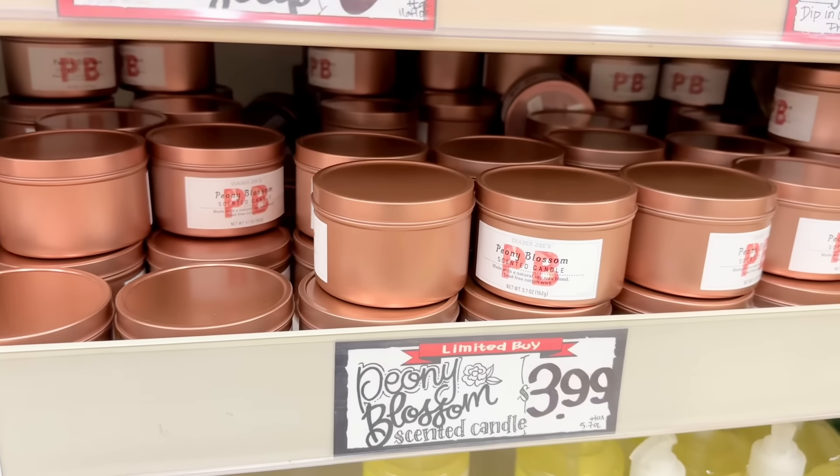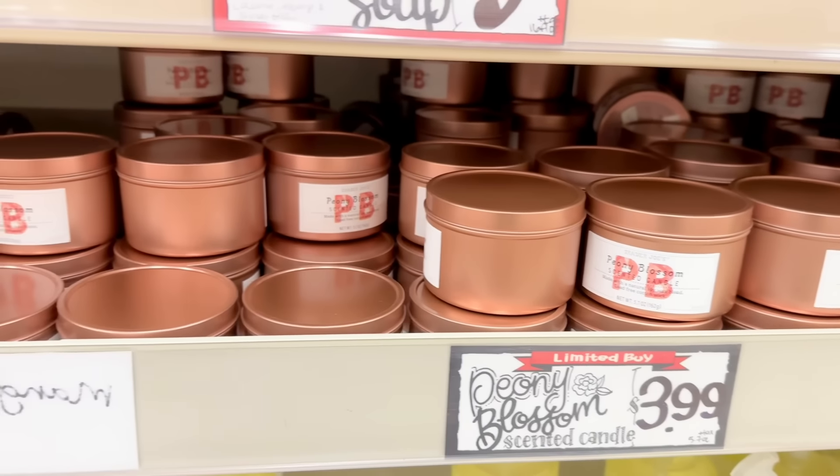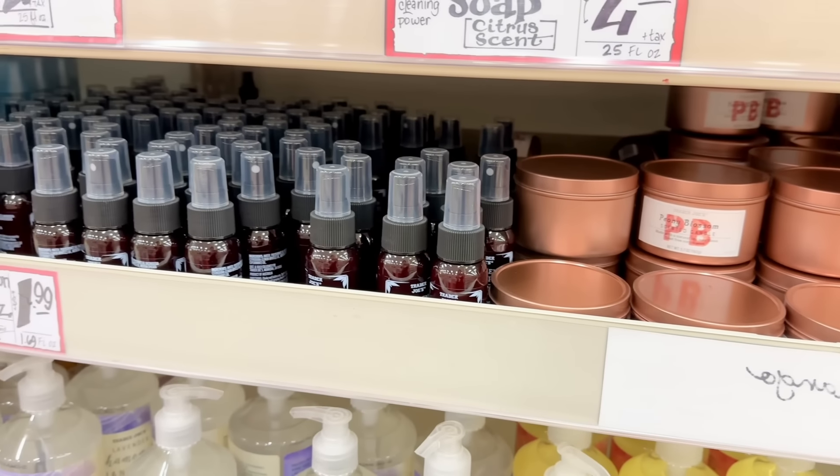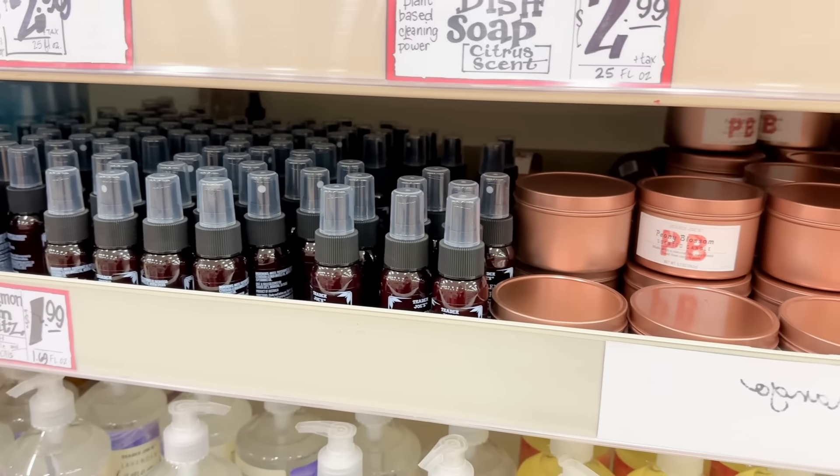The peony blossom candles are still here for $3.99. The mango tangerine candles I showed you last week have been recalled due to a fire hazard, so if you have one, you can return it for a refund.